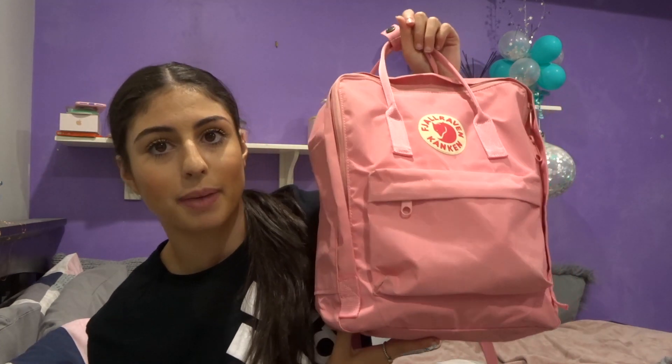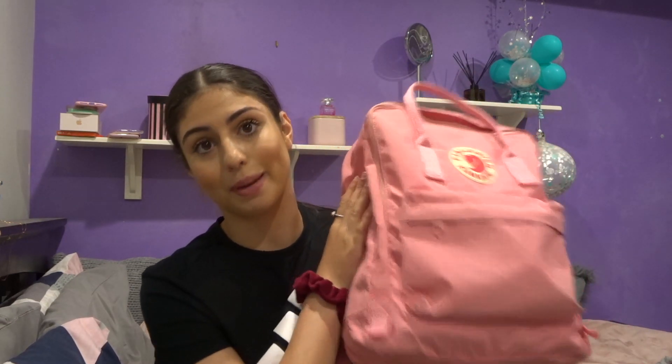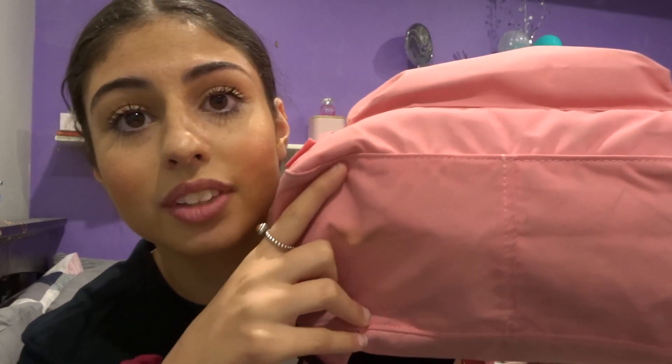Sometimes I use my studio dance bag, sometimes I don't. Today I'm going to show you what's in my non-studio bag — they're the same thing anyway, but for privacy reasons I don't want to show my studio. So I have this pink backpack; the brand is Fjällräven Kånken. I bought it not long ago and got it on sale. I was so excited, but they actually charged thirty dollars more than I was originally going to pay, so this bag cost me a lot of money. Also spilled foundation on the bottom, as you can see right there.